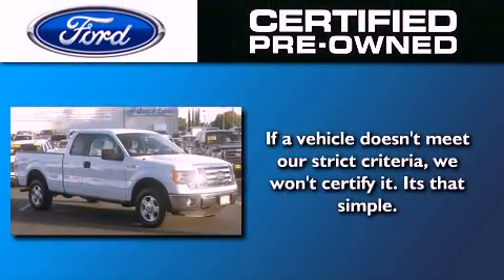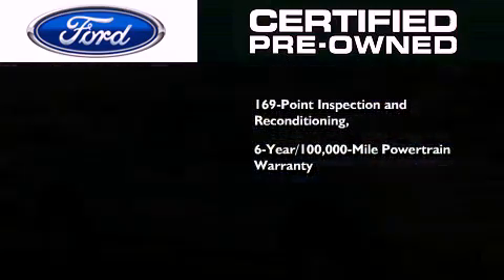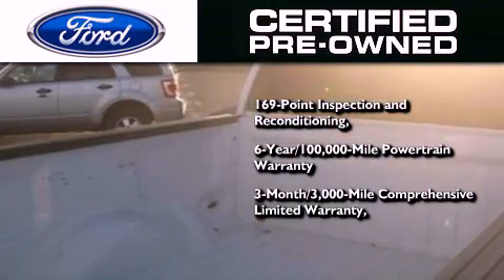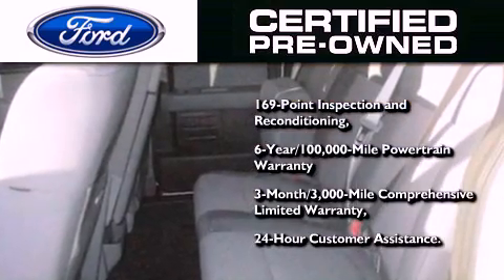The Ford pre-owned certification includes a 6-year, 100,000-mile powertrain limited warranty, and a 3-month, 3,000-mile comprehensive limited warranty, plus Ford Motor Company's 24-hour roadside assistance program.